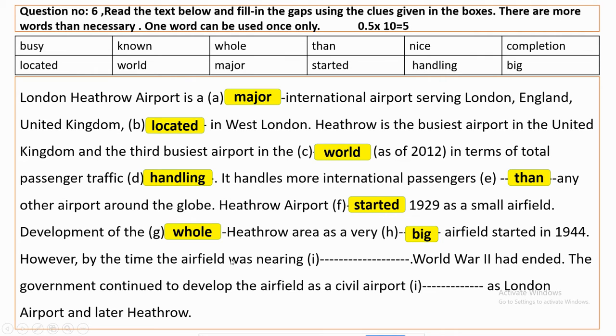However, by the time the airfield was nearing completion, World War II had ended. The government continued to develop the airfield as its civil airport, known as London Airport and later Heathrow.